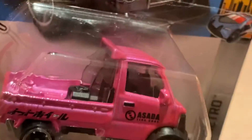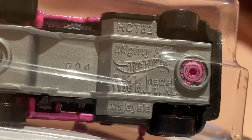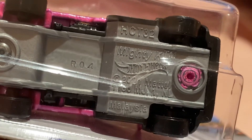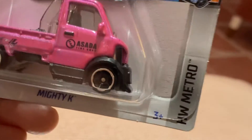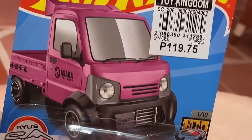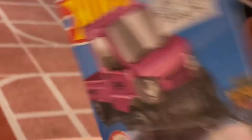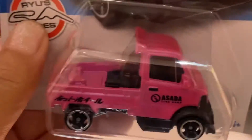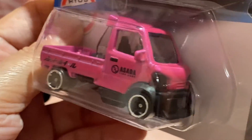This is the bottom part — as you can see it's dated 2021. This is the Mighty K and it's from Hot Wheels Metro. I bought it for 119.75 pesos at Thai Kingdom. This is the back part — it's very cute. I really like it and I'm still hoping I can find more colors of this one, because this is a very nice collectible.